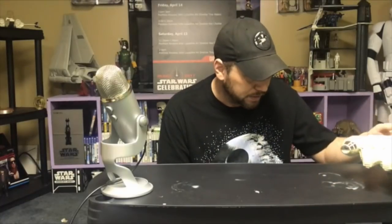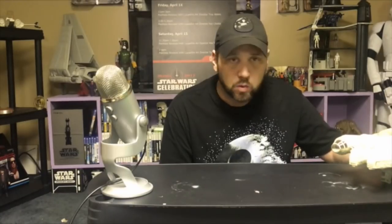Hey everybody, it's the Junk Man back here in the Junk Room. What are we going to talk about today? The Kenner Star Wars Micro Collection. It ran from 1982 to some of 1983 — a very short line. Kenner canceled it after just one year. Why didn't people want these fantastic little toys? We'll get into that.